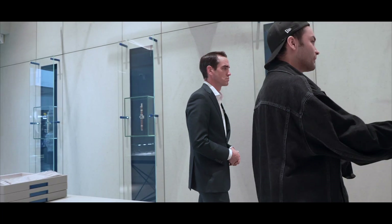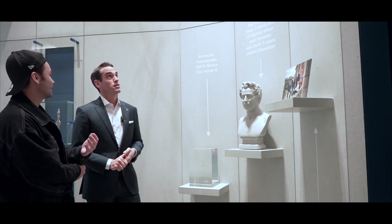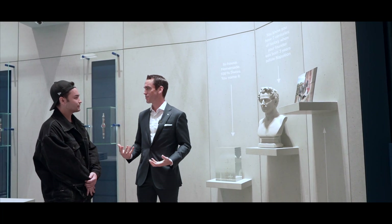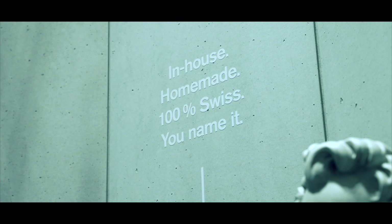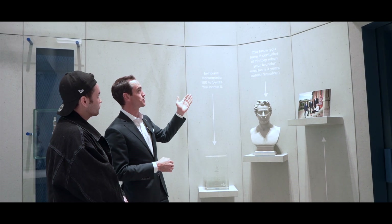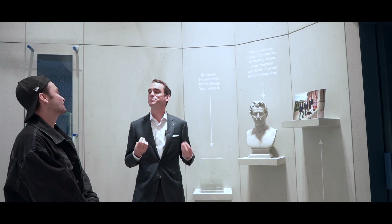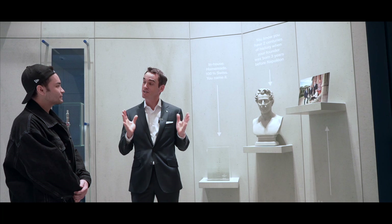You guys famously went on the Make Swiss Made Great Again campaign. We always communicate about our values — being integrated, having history. But we don't want to cover the walls with those things. So we have this small corner where we talk with a touch of humor: you have 200 years of history when your founder was born three years before Napoleon. There's always a touch of humor with Moser. We don't take it too seriously, but it's very important to us.